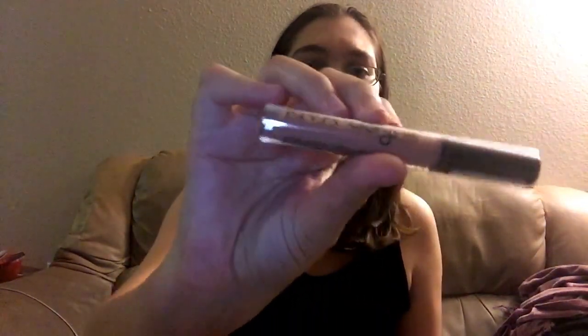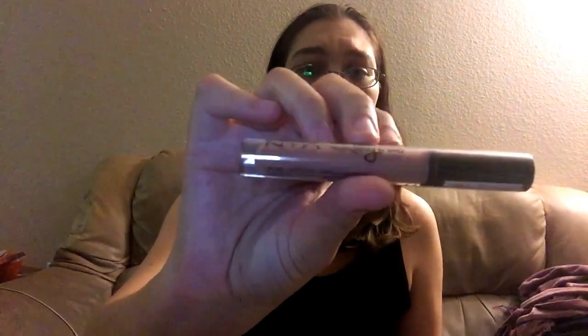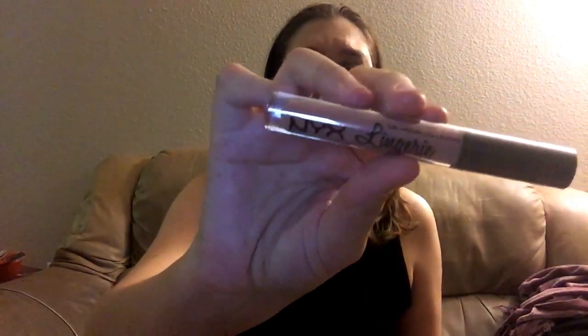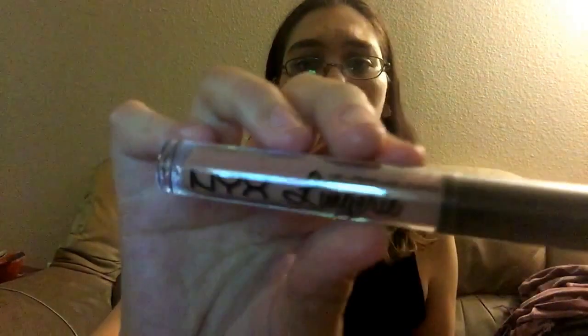So first let's go with this — I forgot what it's called but it actually has a name. It's the NYX Lingerie in Lace Detail, it's new. I'm hoping this will end up being pretty nude on me. I'm not going to do a swatch here because I plan on doing that in a different video.